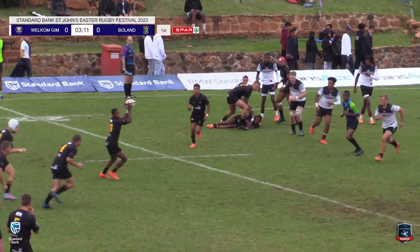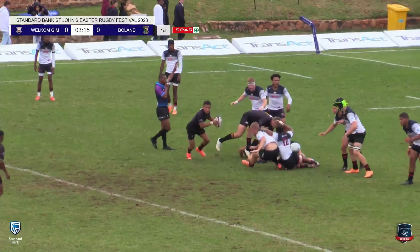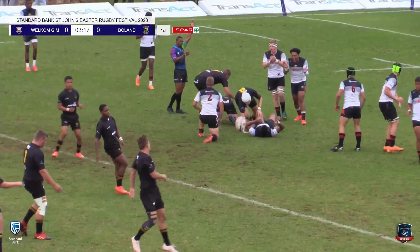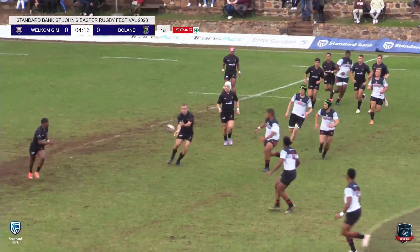Davilias in the number 15 jersey for Borlander. That's a great punch through the middle by the forwards, just going off their feet, as they play it out as a line-out.